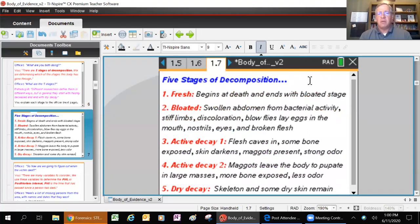We have fresh - like the body just died - then bloated. Going back to the roadkill example: if you have a raccoon struck by a car, what happens is in their guts the bacteria are still working, and as the bacteria continue to produce gases as byproducts, you'll see the abdomen begin to bloat. After some time and pressure, the skin will rupture and all those gases will escape. That puts you into active decay stage one - the third stage of decomposition - where the flesh caves in, some bone becomes exposed, the skin starts to darken.